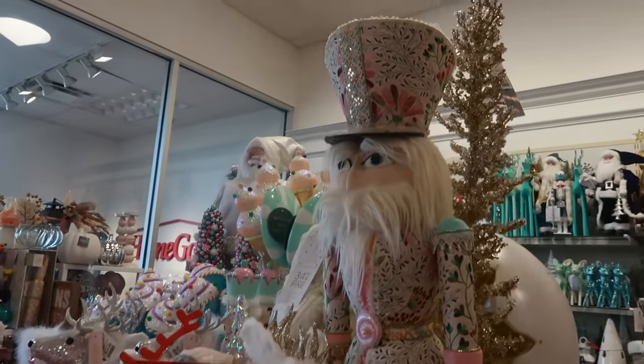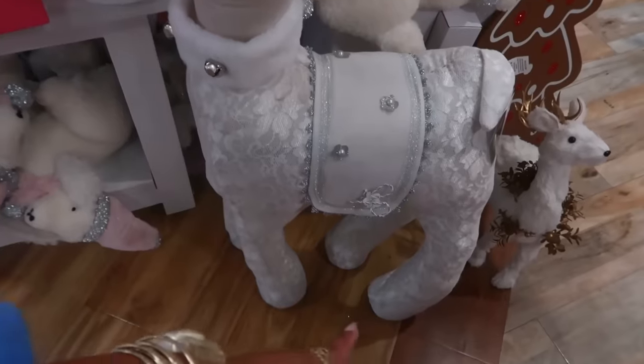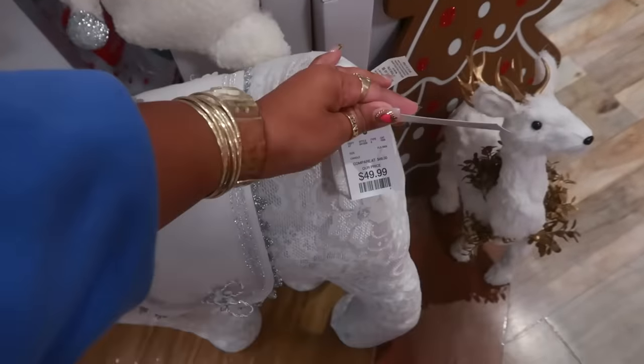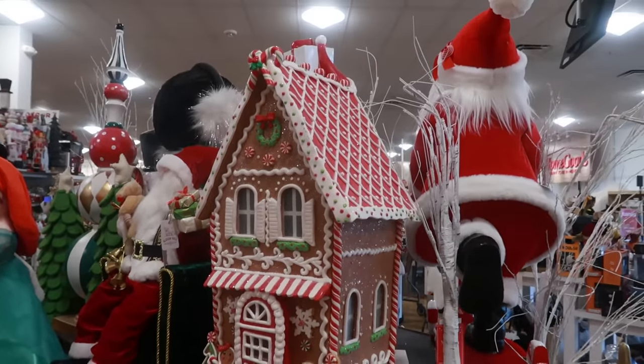I don't know what the price is on him, though. With the little hot cocoa on his head — he's $17. This lace reindeer, look at that, with the silver antlers, is $50. This gingerbread house is $130. It's a nice size.